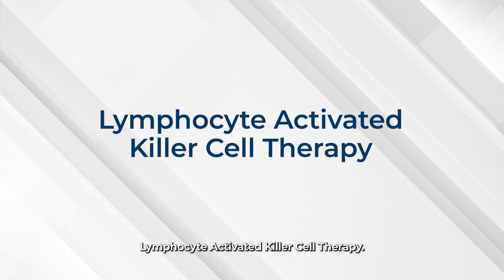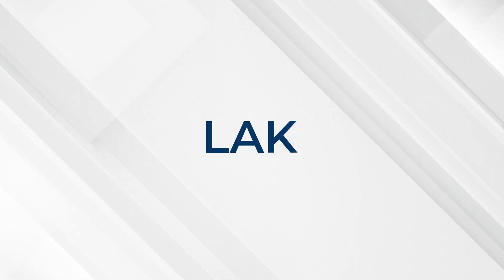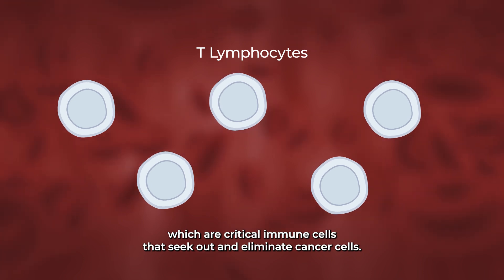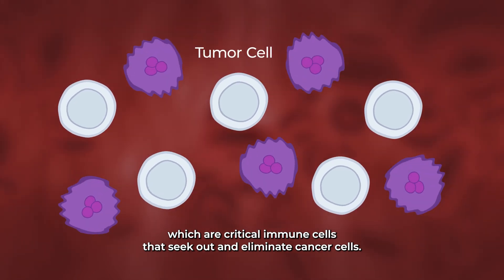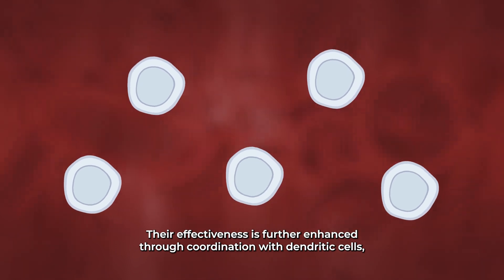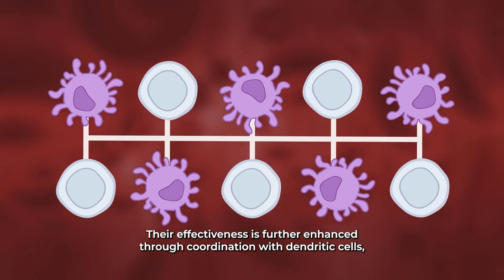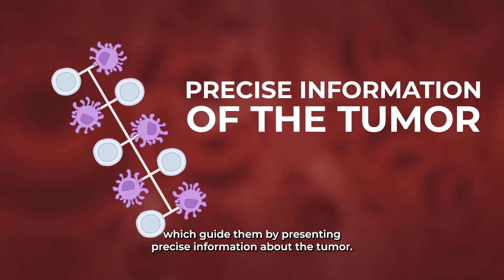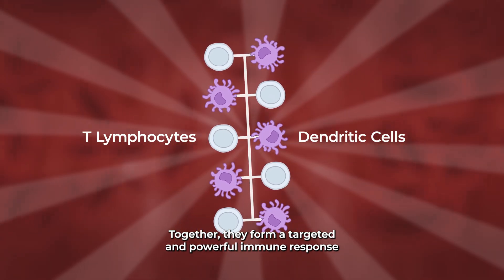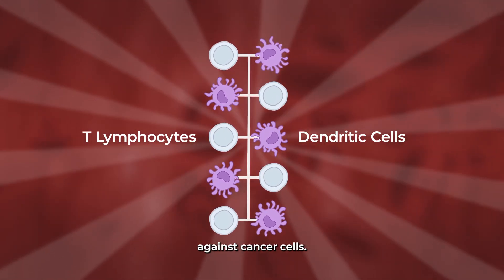Lymphocyte Activated Killer Cell Therapy, or LAK. This therapy activates and expands your own lymphocytes, which are critical immune cells that seek out and eliminate cancer cells. Their effectiveness is further enhanced through coordination with dendritic cells, which guide them by presenting precise information about the tumor. Together, they form a targeted and powerful immune response against cancer cells.